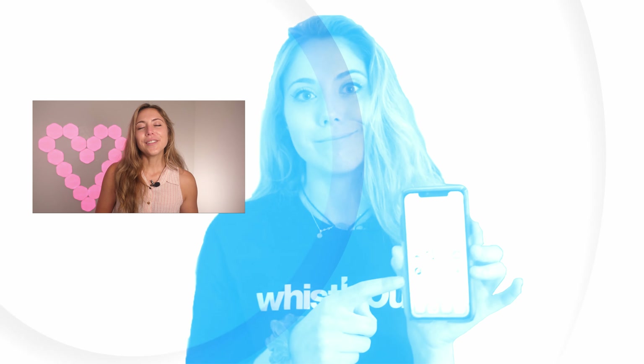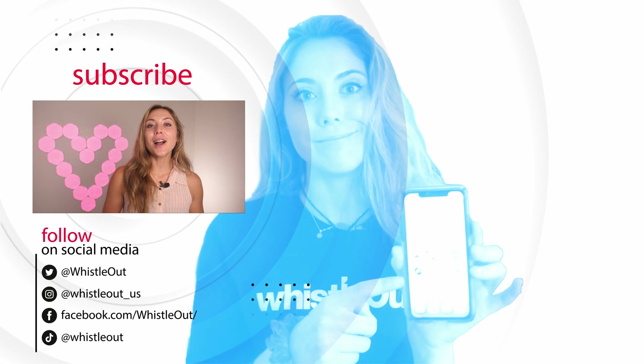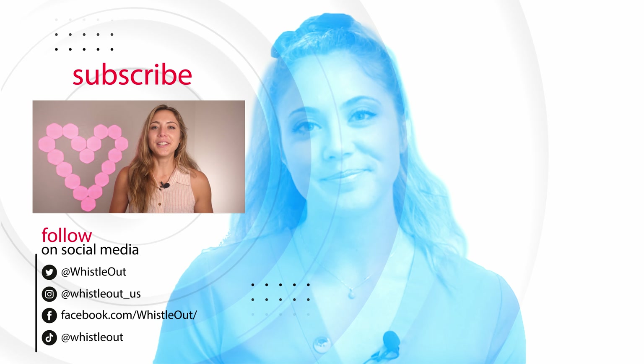Okay, that's it! I'm Sherry Riggs, you're watching Whistle Out TV. If you have any questions, let us know in the comments below. That's it for today, bye!